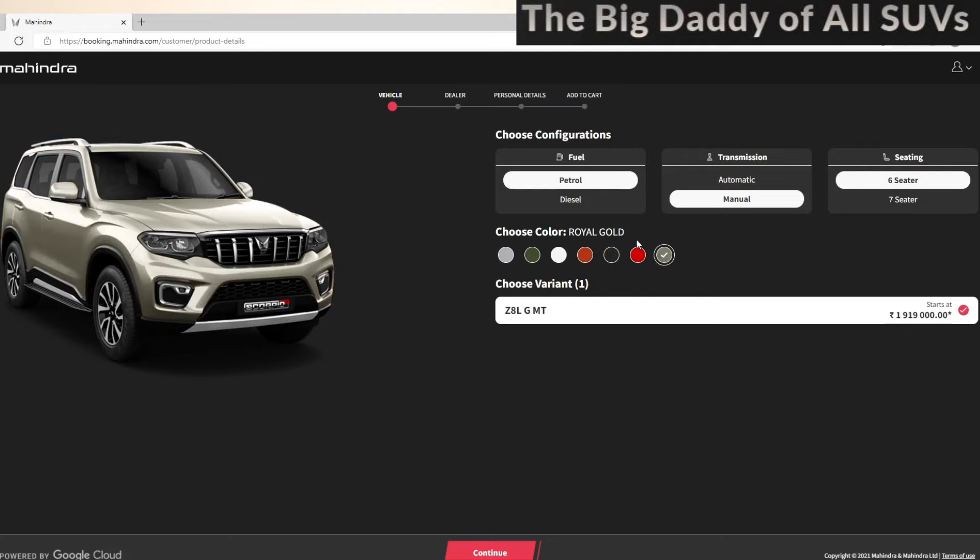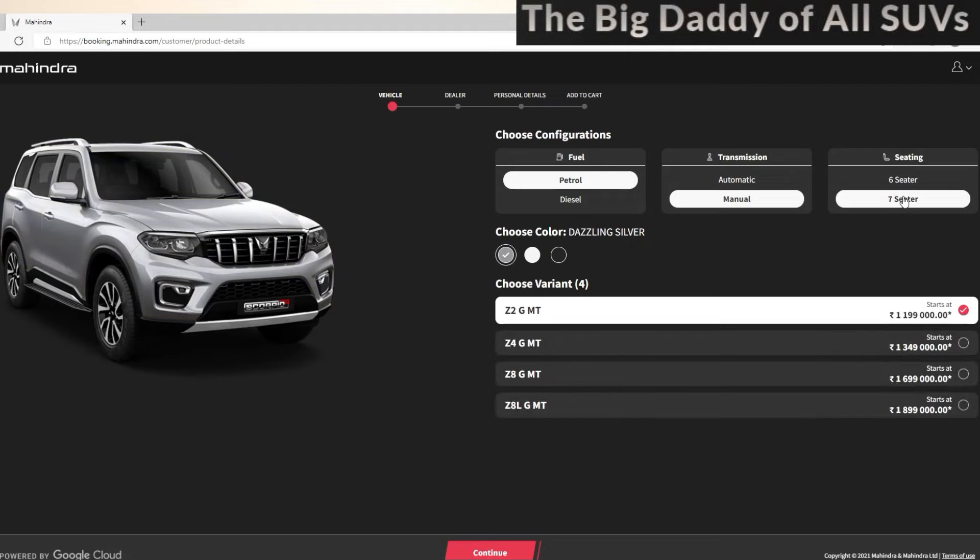You will enter the same variant. We have one variant: the variant is Z8L GMT. The price is 19,99,000. Including taxes, we have 22-23 lakhs. If you enter the 7-seater, the variant is Z2 GMT, priced at 19,99,000. The third variant is Z8 GMT at 16,99,000. The last variant is Z8L GMT, the high-end model, at 18,99,000.